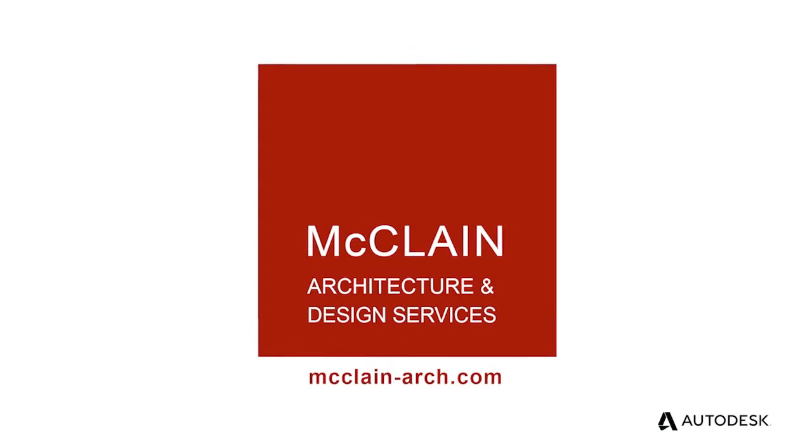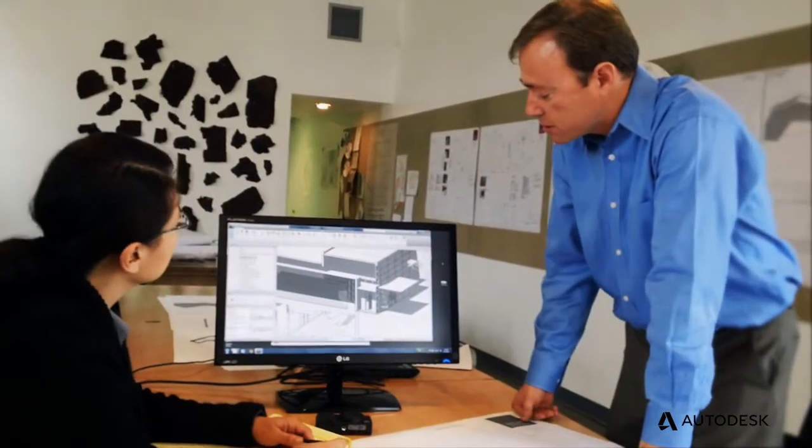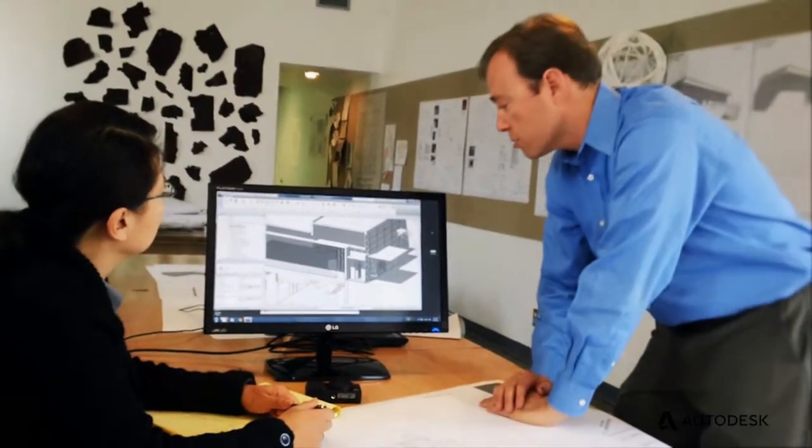My name is Raymond McLean and I'm an architect. I have a small office in Albuquerque, New Mexico called McLean Architecture and Design Services. Our company was founded in early 2012.